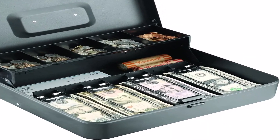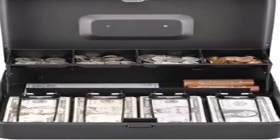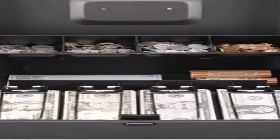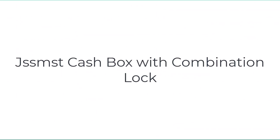This unit also has a push-button catch and release lid, and a security slot in the back of the box for adding an optional security cable to prevent theft. Number one on the list is the JSS MST Cash Box with combination lock.